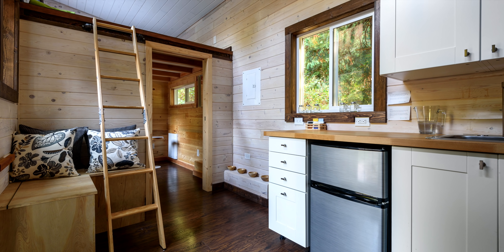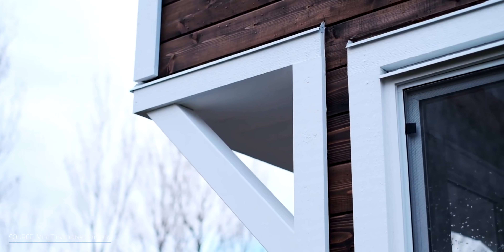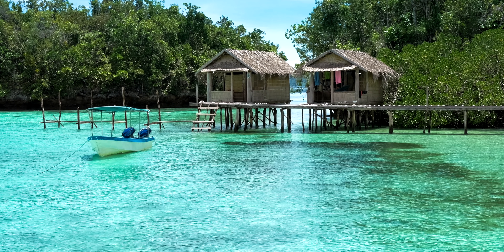Tiny homes have low maintenance and energy consumption and are more affordable than traditional homes. But it's not just affordability — there's a whole movement and mindset behind their construction. You could say that small living goes back to the earliest humans, occupying caves and built structures like igloos, tents, and huts, though that was probably more out of necessity than anything else.